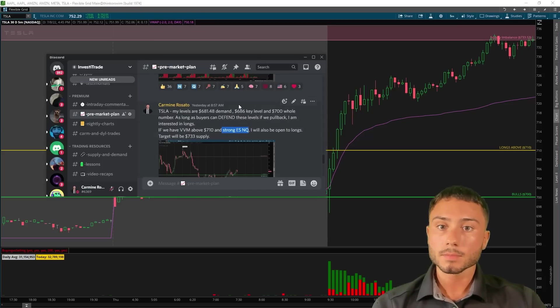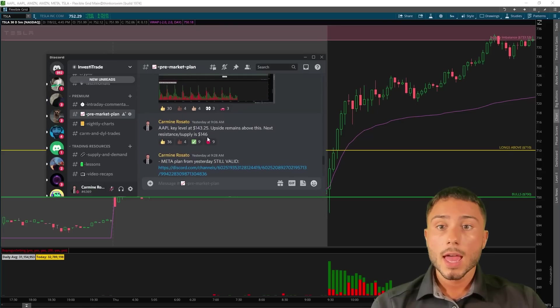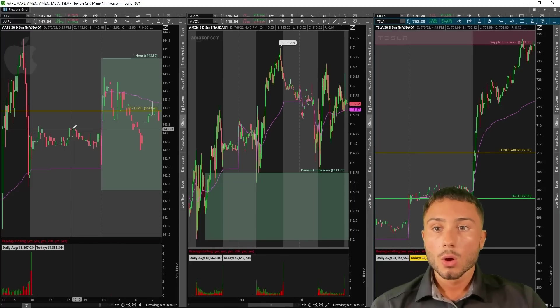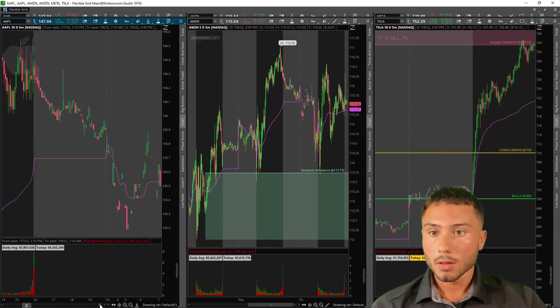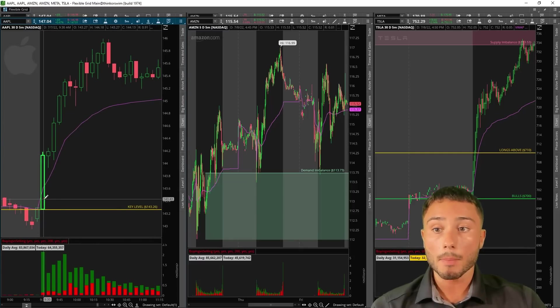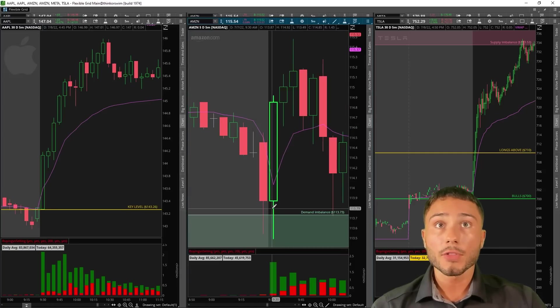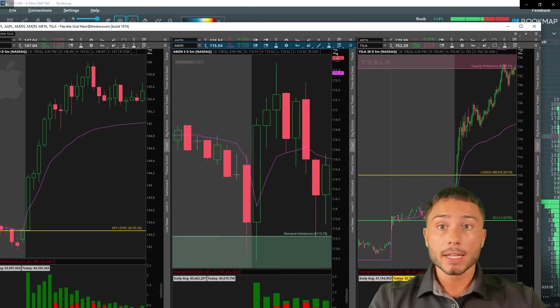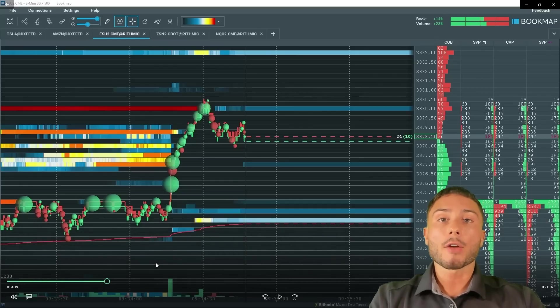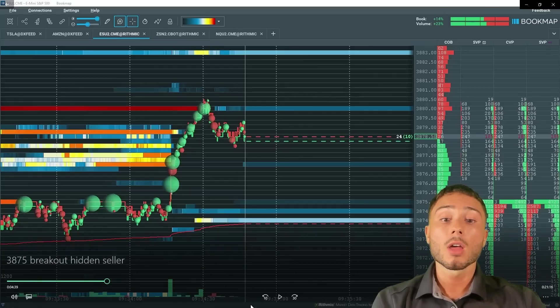I didn't play Tesla because I was in the ES and SPY call all morning. Tesla worked out, and Apple worked out — we were watching the 143.26 key level, the lower day, and we bounced at it with very strong buying. We also had Amazon, which bounced off demand and started rallying within the first 5–10 minutes. So I had buyers on the tape, market leading equities very strong, and NASDAQ also aligned. I had a lot of different things all aligning that really put the odds in my favor to be a buyer.